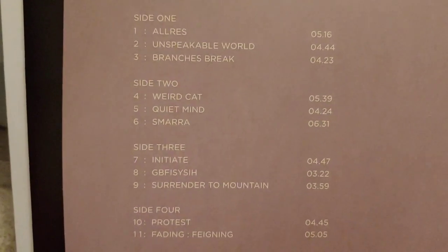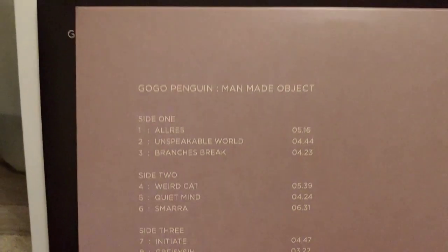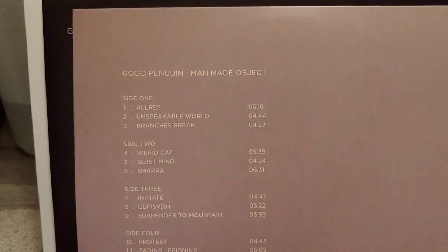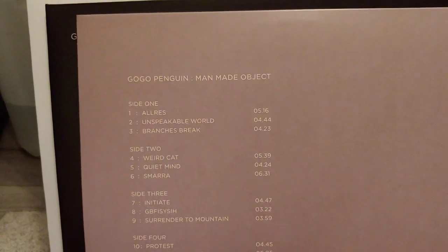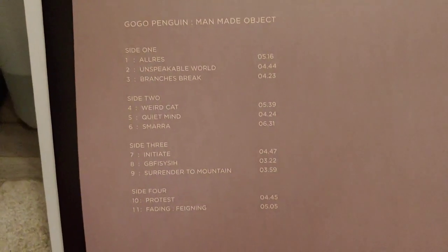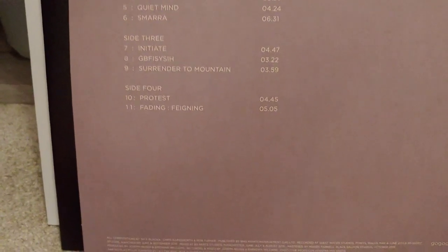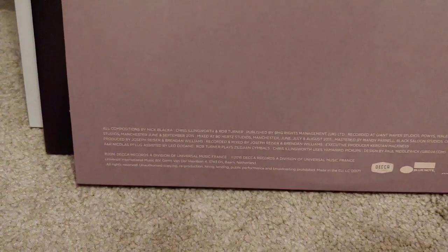You should definitely check out Go Go Penguin — really nice music. All these LPs sound really good as well. They're not audiophile pressings but they are quite good for a standard LP, so I highly recommend them. The vinyl is quite quiet too, not too much background noise. I hate LPs that are noisy — nothing worse than a noisy LP, it ruins the music.